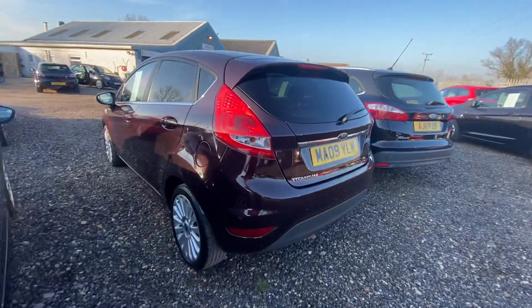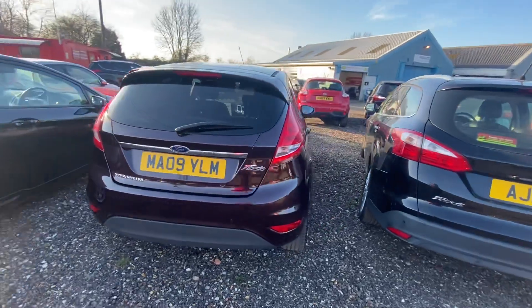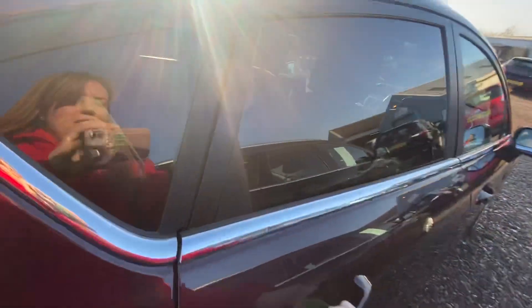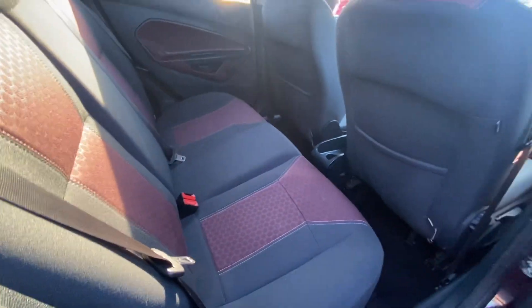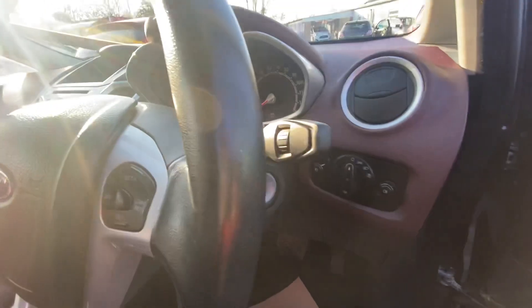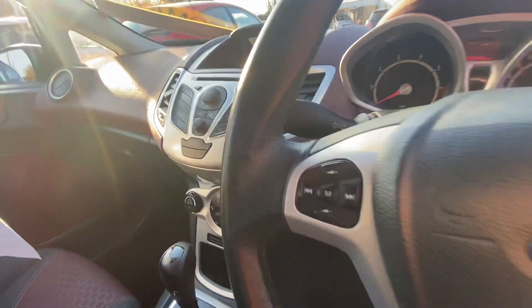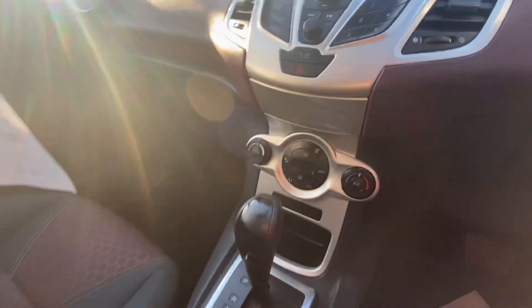As you can see, it's in really good condition for its age. Because it's the Titanium, it does have automatic headlights, cruise control, radio control buttons on the steering wheel as well, and there is the dash.